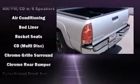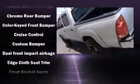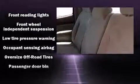Toyota ensures the safety and security of its passengers with equipment such as dual front impact airbags with occupant sensing airbag, brake assist, ignition disabling, and ABS brakes.